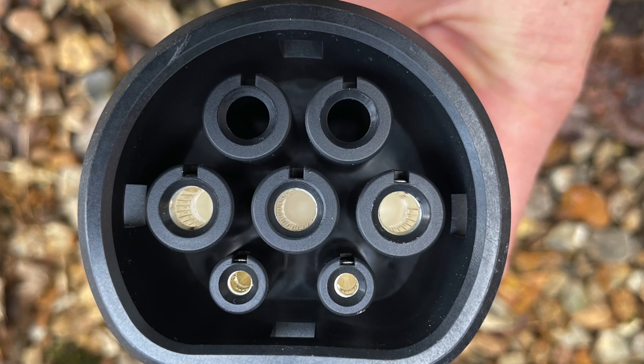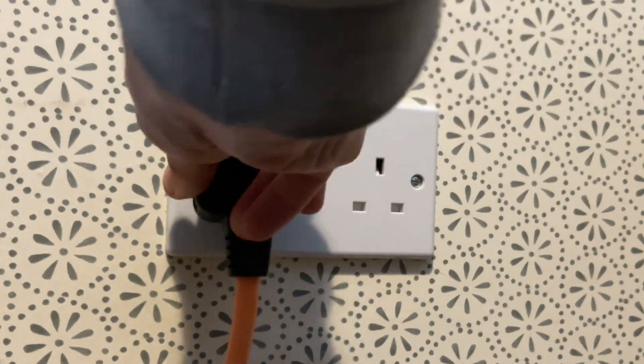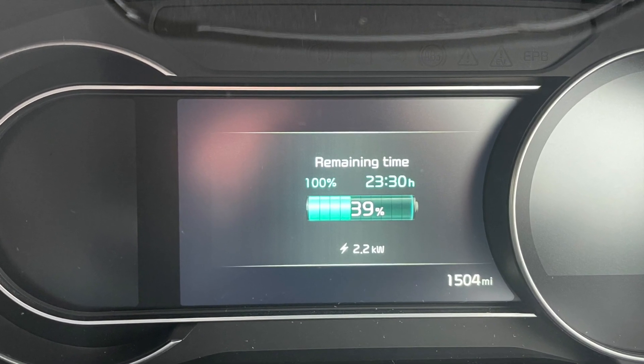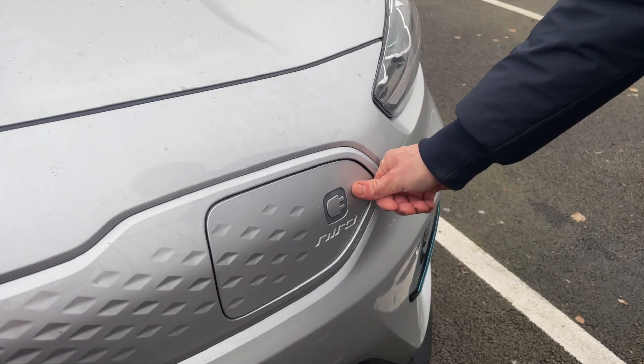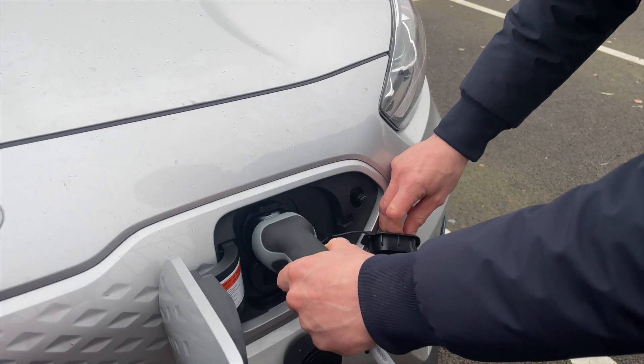Talking of cables, most cars are going to come with two. One is going to have a standard domestic plug on it, and the other is going to come with the appropriate connector for your car — in this case a Type 2. Using the domestic plug cable will be slow; at just over two kilowatts you'll add about eight miles or 13 kilometers to your range each hour. In comparison, a dedicated home charger delivers about seven kilowatts, so it will charge at about three times the speed.